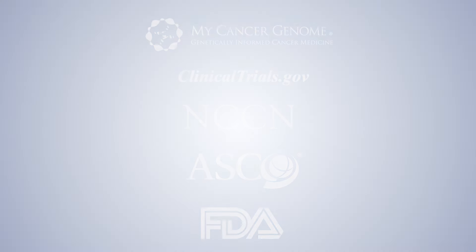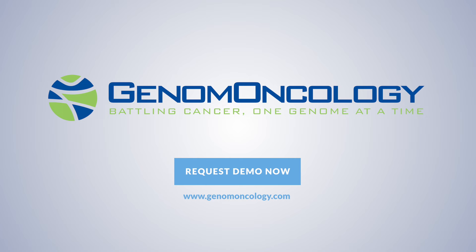Contact us to schedule a demo and to learn more about the future of precision medicine. Thank you so much for joining us today.